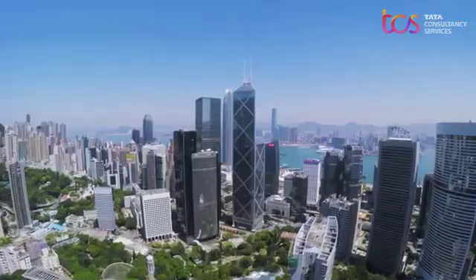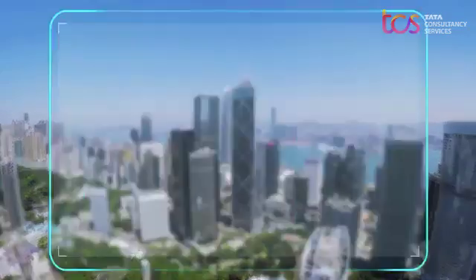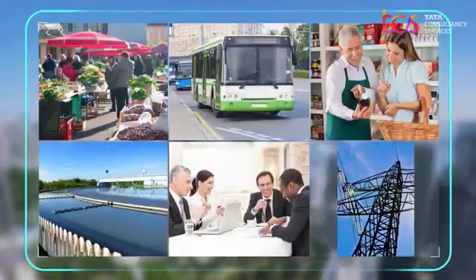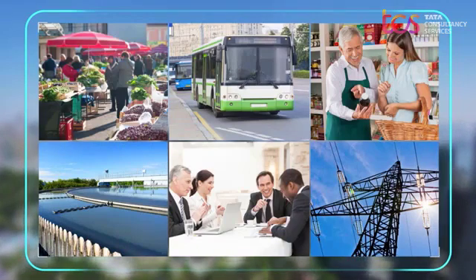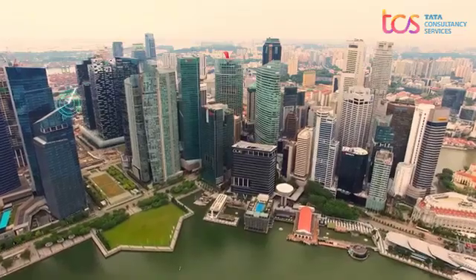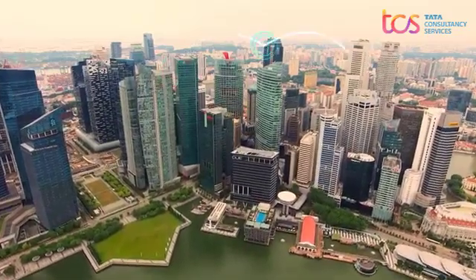IUX can even enable broader ecosystems of services where cities, citizens, businesses, and service providers collaborate on economic and sustainability goals — helping smart cities connect the dots with data.